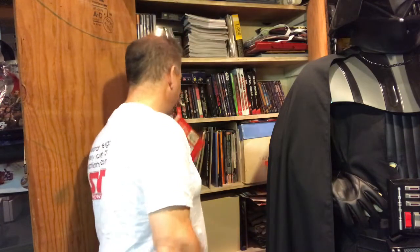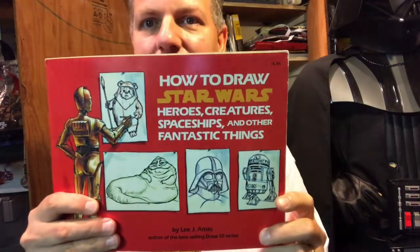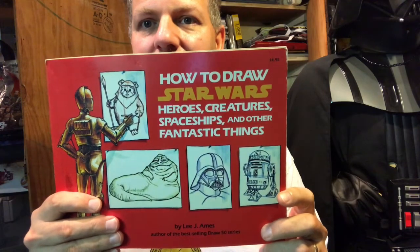Now we get into some older stuff. This is a great one: How to Draw Star Wars Heroes, Creatures, Spaceships, and Other Fantastic Things — a step-by-step guide that comes in really handy. I think this came out in 1983 because it has all the Return of the Jedi characters in it. So that's a really cool one you can find.